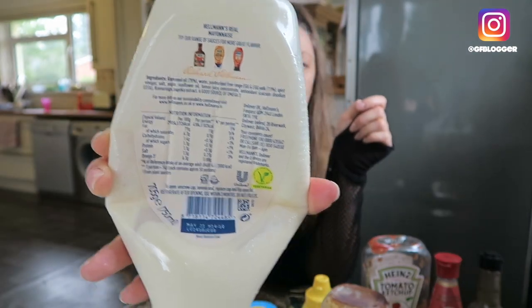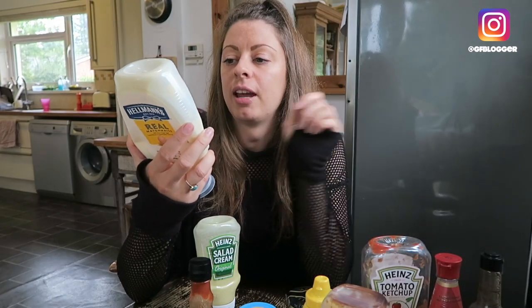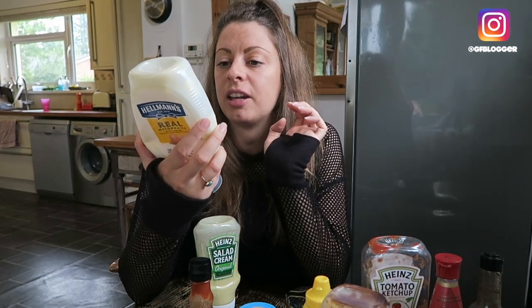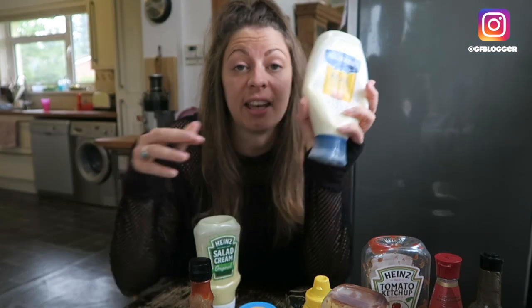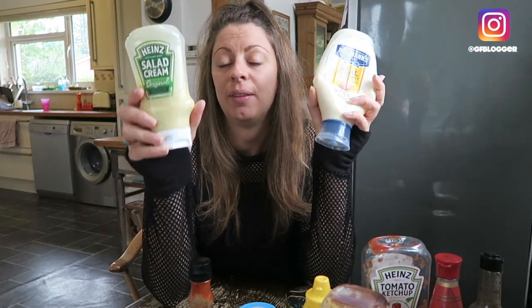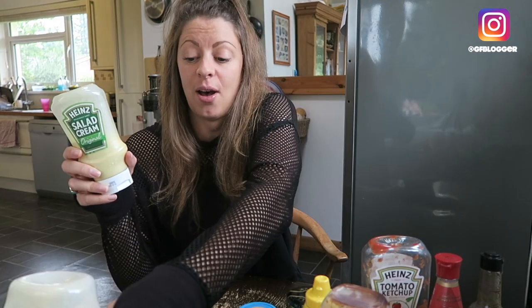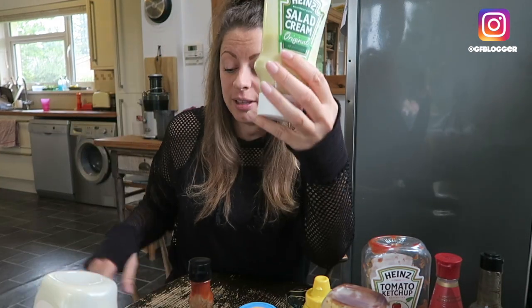Now as you can see the allergens will be highlighted in bold. So this only contains egg, and this one contains egg and mustard. Now this will lead me in a second to the next thing I want to cover, but let me show you how the scanner app works. I will demonstrate this to you now with the salad cream.